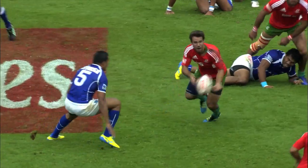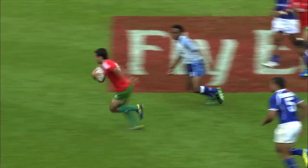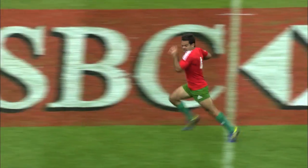Look at this individual skill here — the way he just shows the ball, shows again, watch this — oh, the little dummy, and he's off. Fantastic by the Portuguese scrum half.